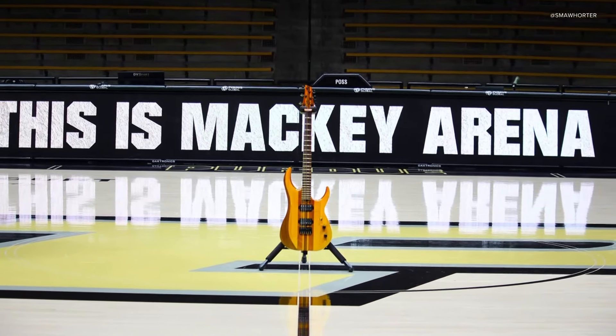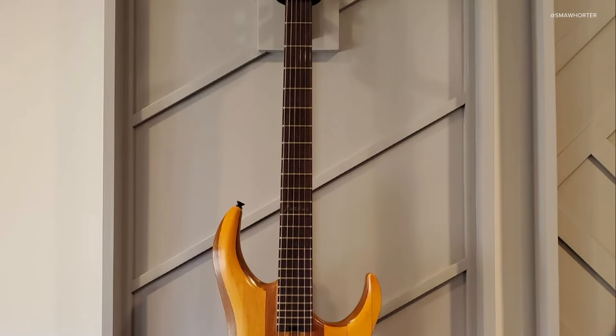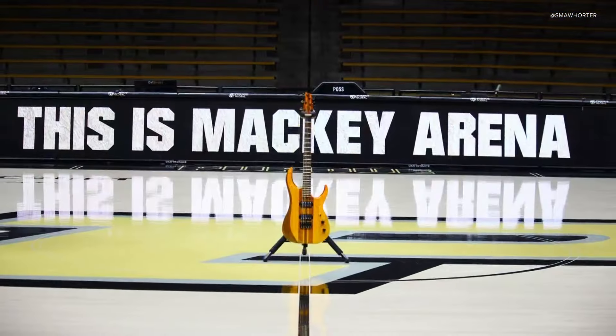For new fans who also love music, here's a great opportunity to have a piece of history. Check this out. The Purdue Guitar Lab is auctioning off a one of a kind guitar made using old floor planks from Mackey Arena.